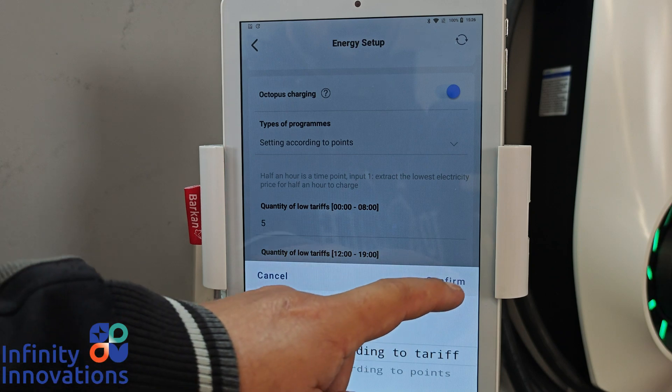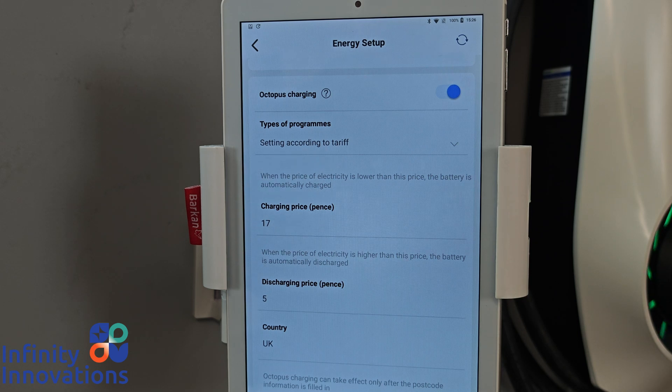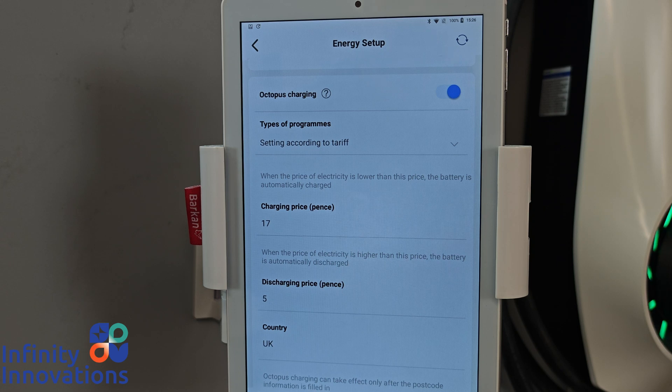The other program you've got is 'Tariff.' When you change to Tariff, it disregards times and works on a different dynamic — it follows what you set as a pence value. My advice, if you're on Agile and do not have an export tariff in place, is to delete the value; it should already preset to zero. If you do have an export price, it's imperative that you set your discharge at an acceptable level, because if it's too low your system will be in a constant discharge state and can never charge.